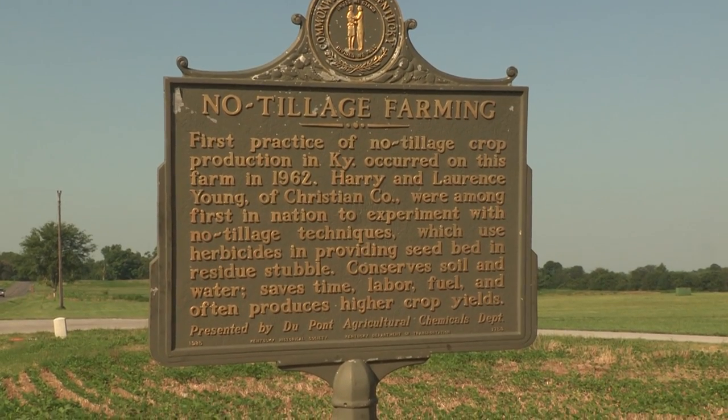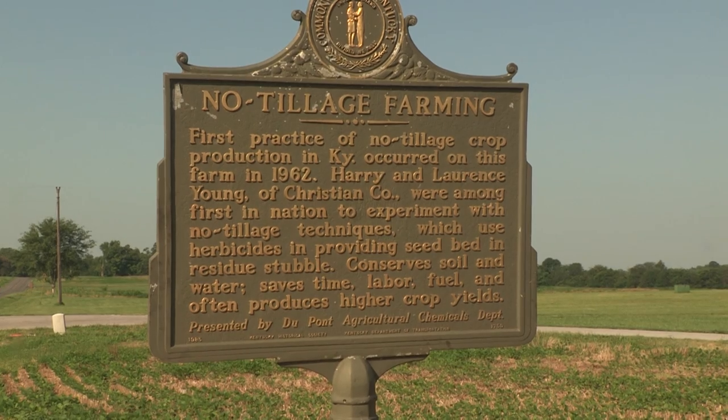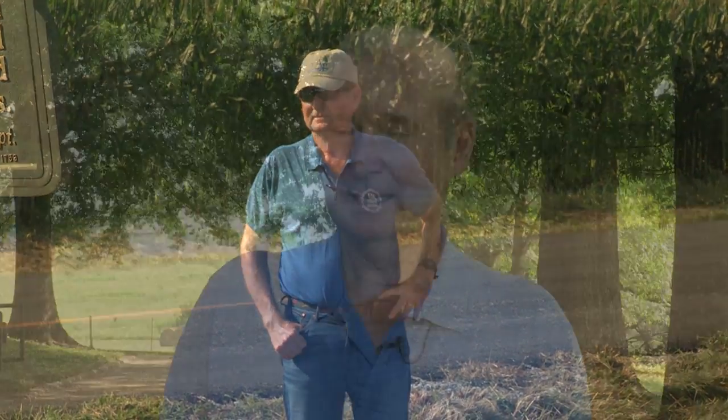That recognition fills Lloyd Murdoch with pride, who left his mark on early no-till research. It makes me proud to be a Kentuckian. It makes me proud to be a member of the University of Kentucky and a part of the group that helped change the world in some extent. I think the state of Kentucky takes a lot of pride in that.